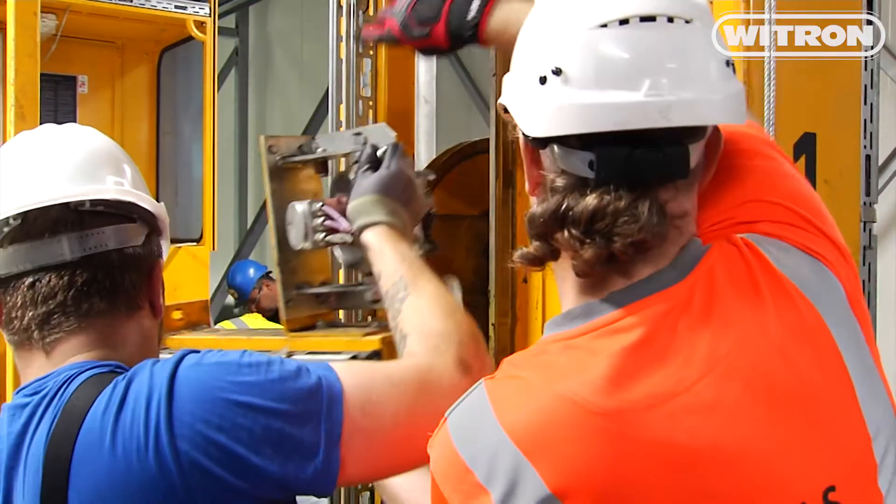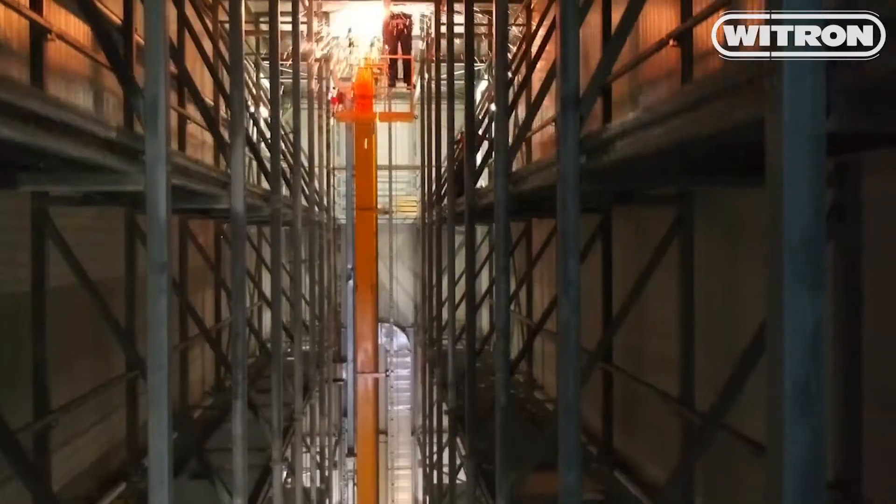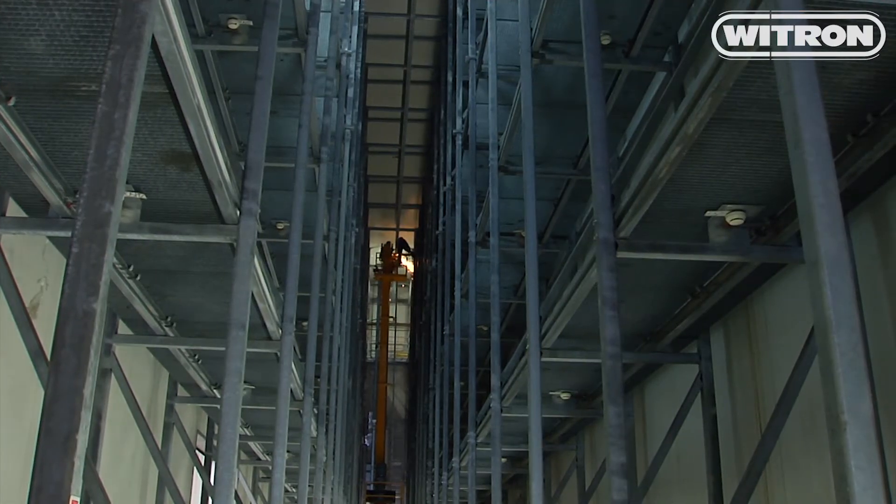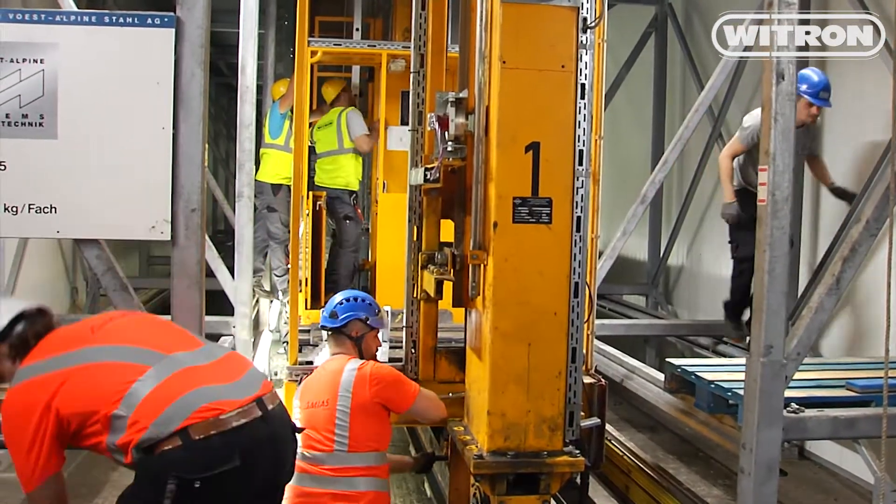Quite a difficult job in a narrow, 15-meter-high aisle. The old vehicle is taken apart bit by bit and becomes scrap.